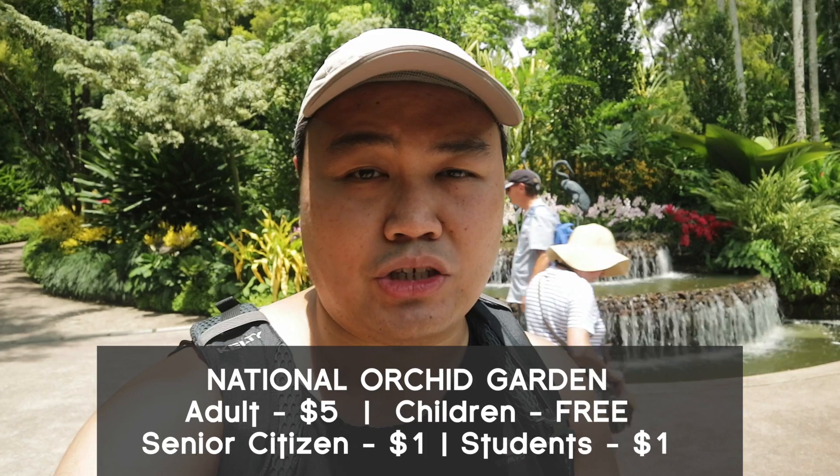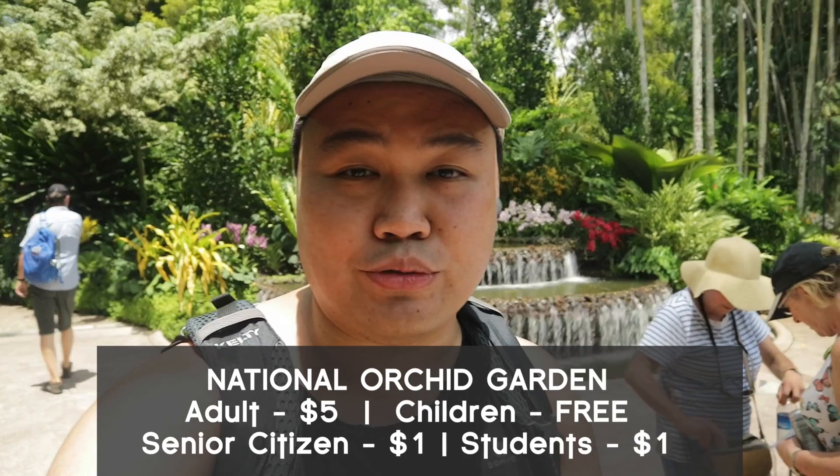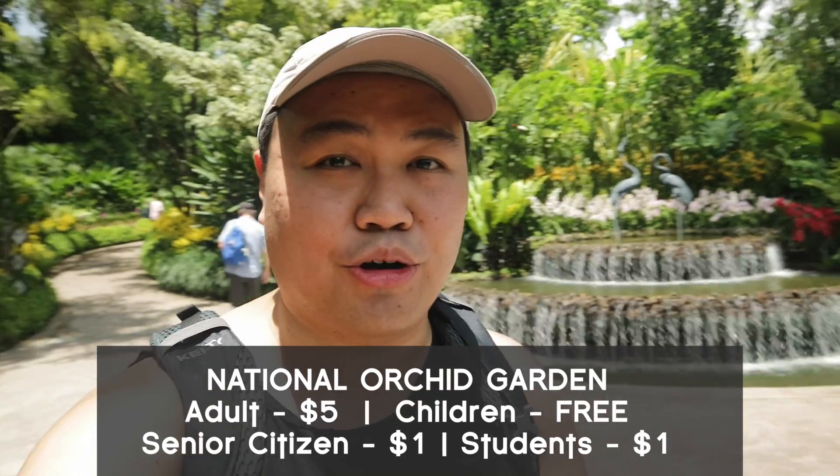Right now we are in the tropical orchard garden and you actually have to pay to come in. Adults is $5 and seniors and students is $1. It's actually quite worth it to come in. I'll show you more of the flowers you can see inside here — there's also a nice fountain to see behind me, so let's go and see what you can find inside this garden.